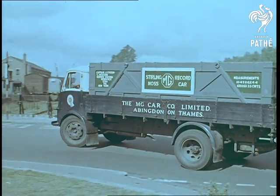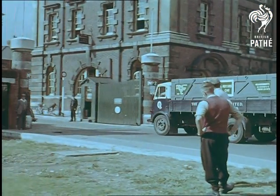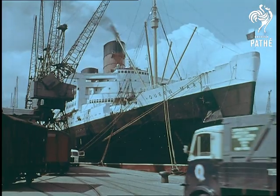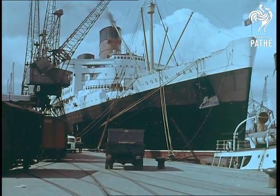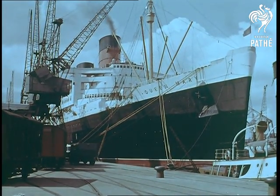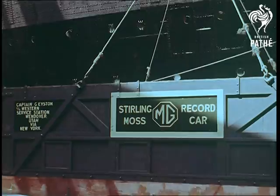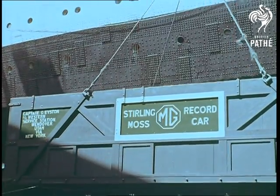Thousands of miles by road and sea, just to drive a few miles on a dried up lake. But if all the hopes of a team of enthusiastic scientists and craftsmen come to fruition, those few miles will make history. And for such a thoroughbred as the MG Special, only one liner will do. Right now there are a lot of fingernails being bitten to the quick, but there's no need to worry — the dock workers know their job too.